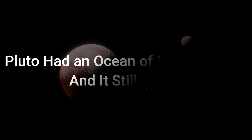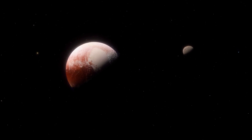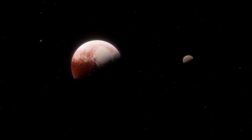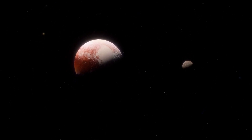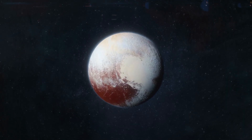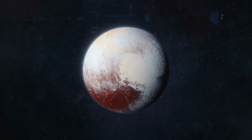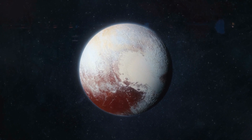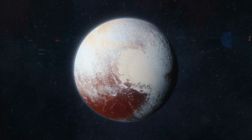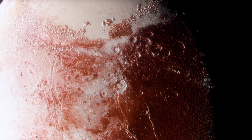Pluto had an ocean of liquid water, and it still might. One of the new ideas that has emerged in recent months is that oceans of liquid water existed under the icy crusts of both Pluto and its largest moon, Charon. Pluto's ocean may still exist. Photographs of Pluto's surface show tectonic evidence of the crust stretching and breaking apart, indicating the slow freezing of a subsurface water ocean, which would cause the crust to expand, because ice is less dense than water.